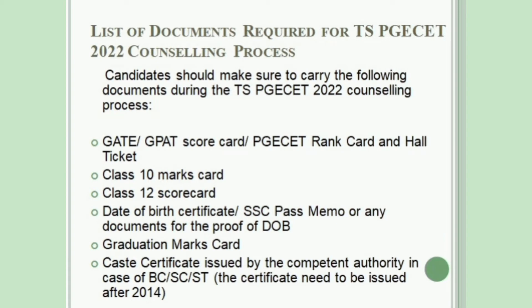Candidates should make sure to carry the following documents during the TSPGSET Counseling process: GATE or GPAT Scorecard, or PGESET Rank Card and Hall Ticket; Class 10 Marks Card; Class 12 Scorecard; Date of Birth Certificate or SSC Pass Memo or any other document as proof of date of birth; and Graduation Marks Card.